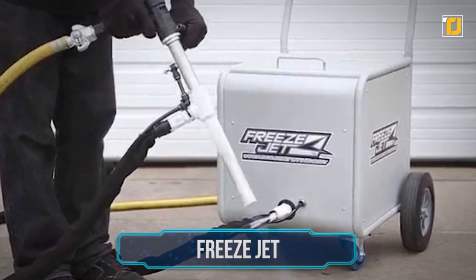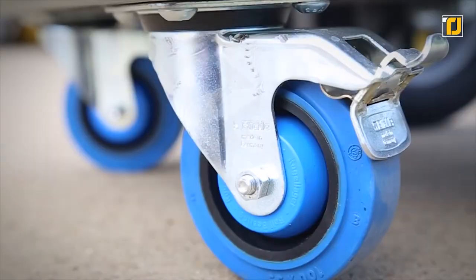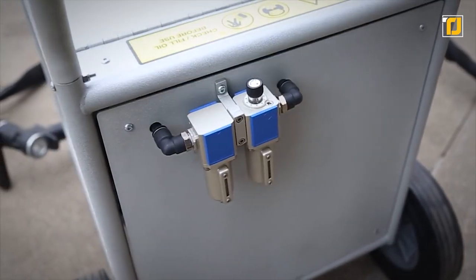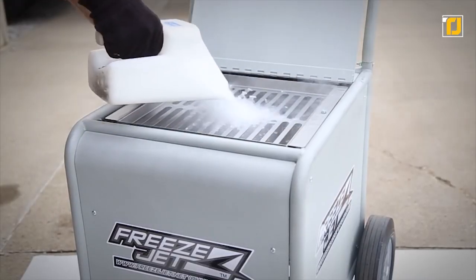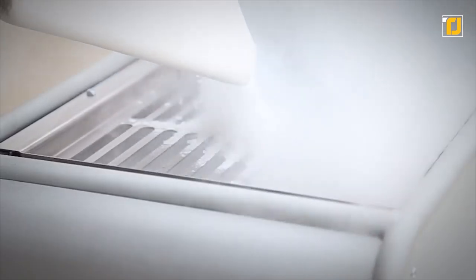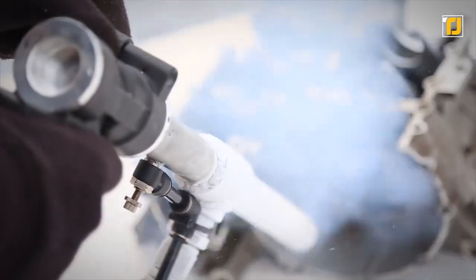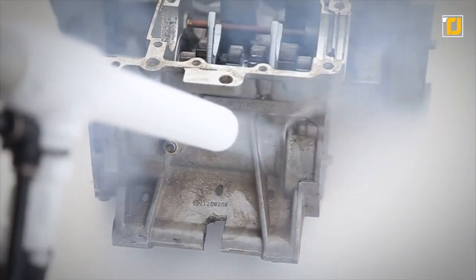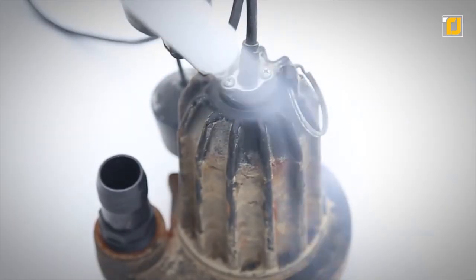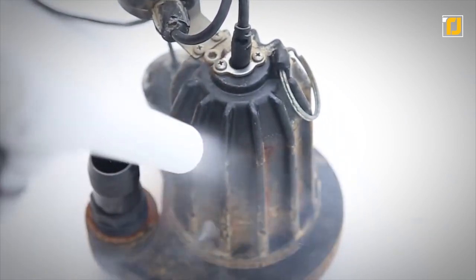Number 3: Freeze Jets. This incredible dry ice blasting machine is not only easy to handle and powerful, but also pretty affordable. It allows cleaning using solid carbon dioxide, which is a non-abrasive media that doesn't harm surfaces or equipment. The working principle is fairly simple: accelerated, supercooled dry ice pellets are blasted at supersonic speeds. They then sublimate on impact, which cleans up the dirt and contaminants of the underlying substrates.